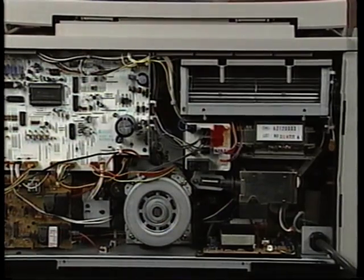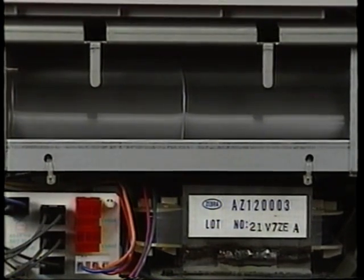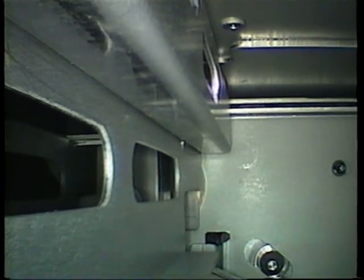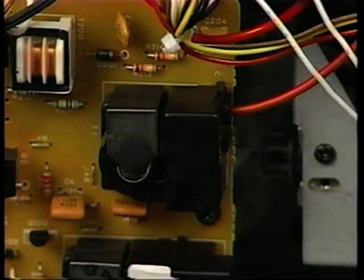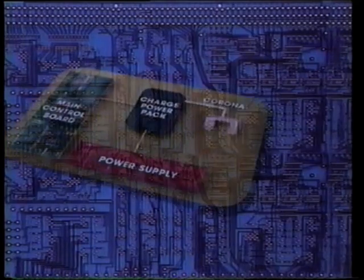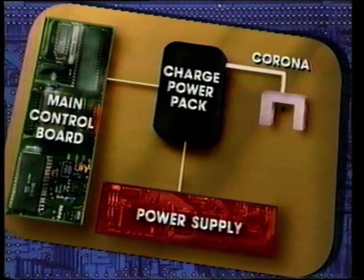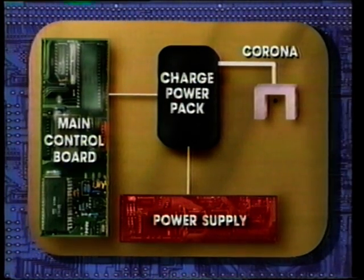A byproduct of charge corona discharge is the generation of ozone inside the copier. Ozone can oxidize the photo conductor's surface, reducing its ability to respond to light. An exhaust blower helps avoid this problem by pulling air through the inside of the copier to prevent ozone buildup over the drum. This ventilation also ensures an even distribution of ions during the charge process; the charge corona housing is usually perforated to take advantage of the airflow. The DC voltage for the charge corona is sent through a high-voltage cable from a power pack incorporating a step-up transformer, rectifier, and special control electronics.